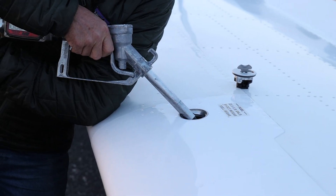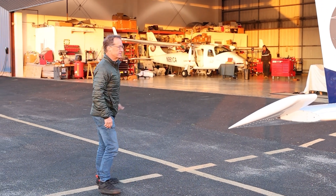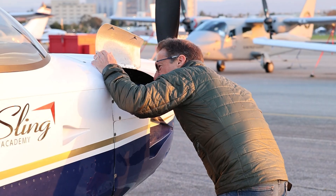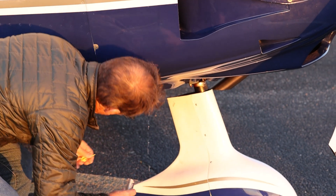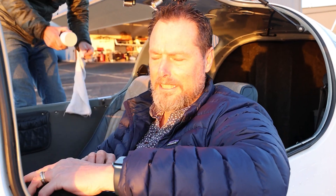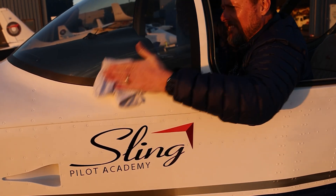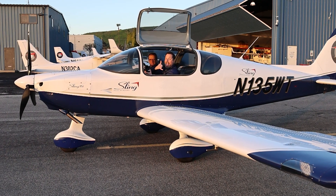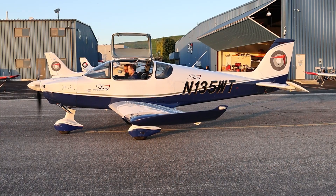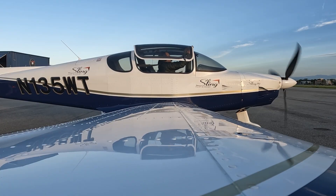Nothing like fueling up a Whiskey Tango with a brand new engine. Good morning! Next stop, Lakeland. Test flying the new engine. Beautiful morning to test flight the TSI. Engine number three.